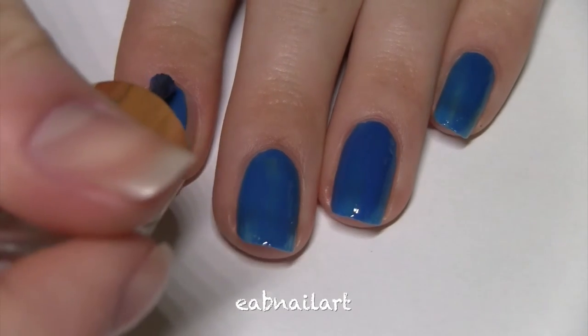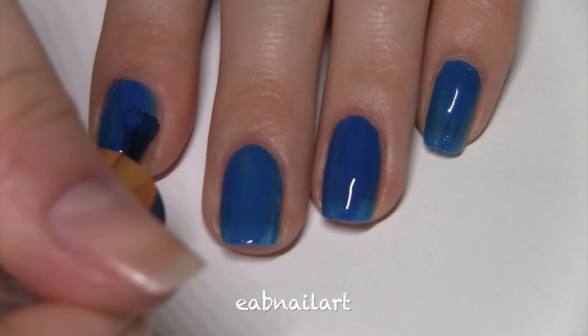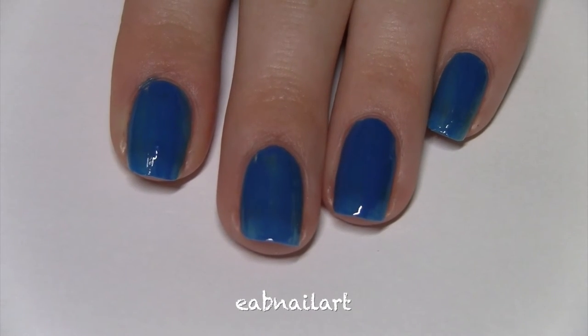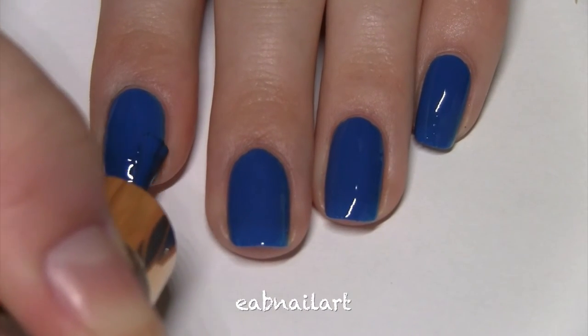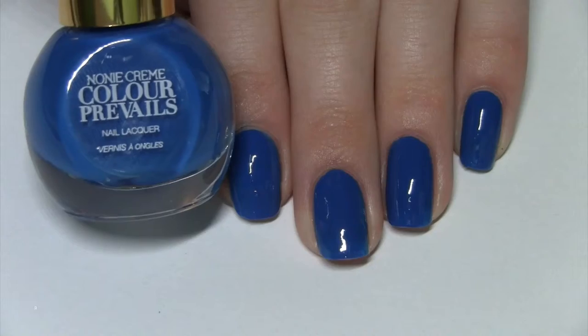This gorgeous royal blue color is called Reality Star. It was a tad bit streaky in one coat, but as usual with this formula I'm finding out that it's fully opaque in two coats. I think this color is going to be perfect for any 4th of July nail look.